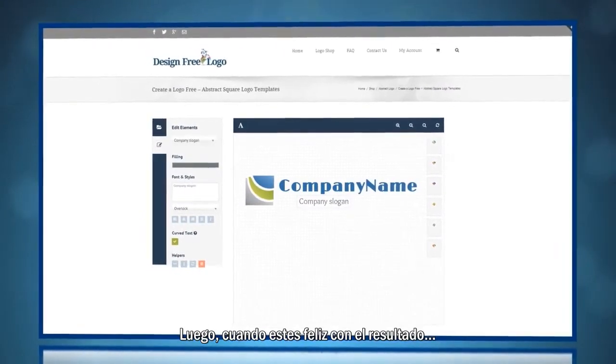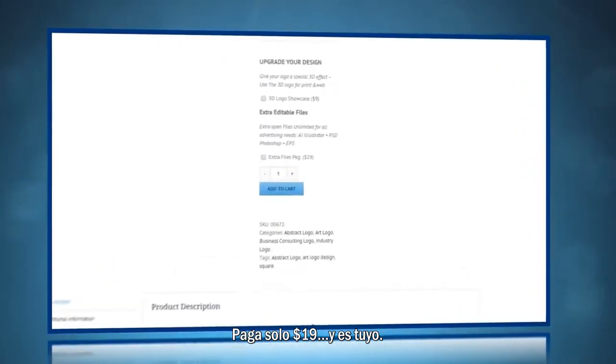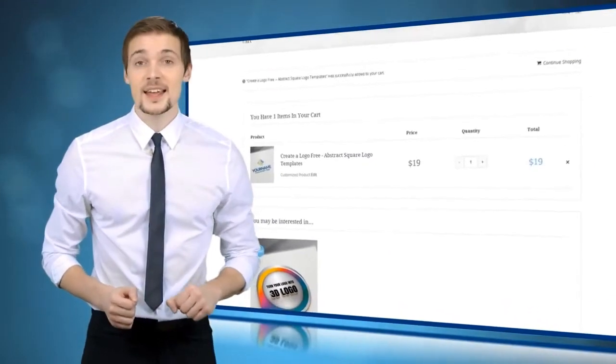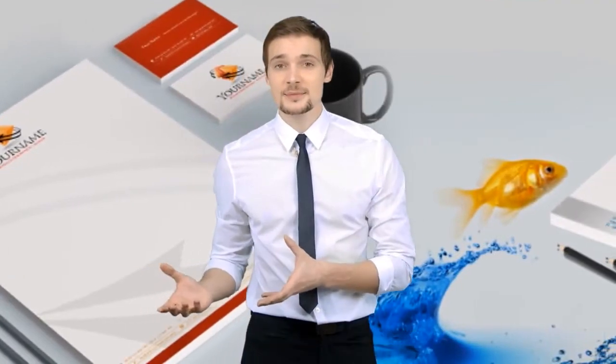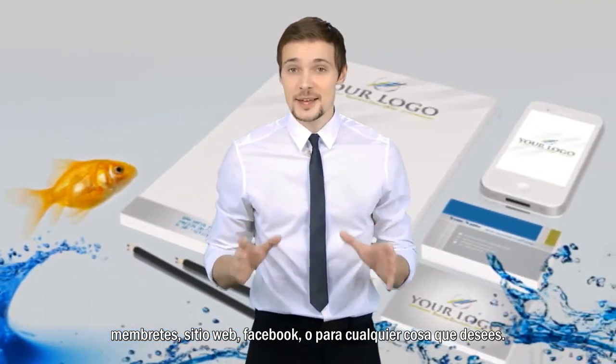Then, as soon as you're happy with the result and want to receive the logo files, pay only $19 and it's yours. You can use your new logo for business cards, letterhead, website, Facebook, or wherever you can actually think of.